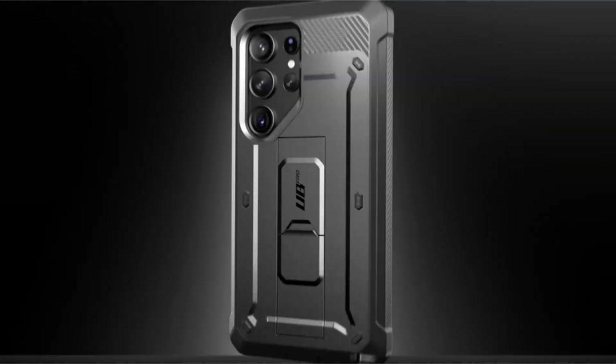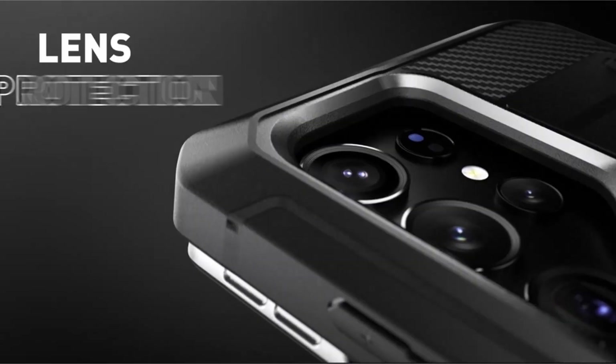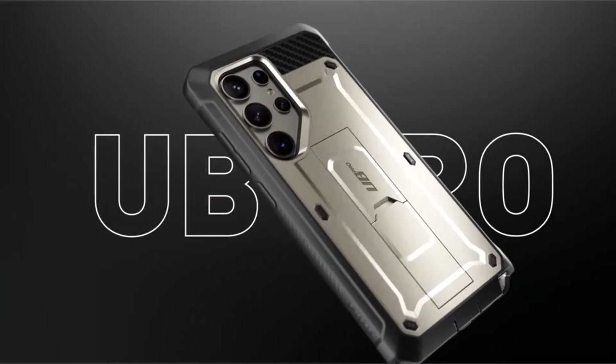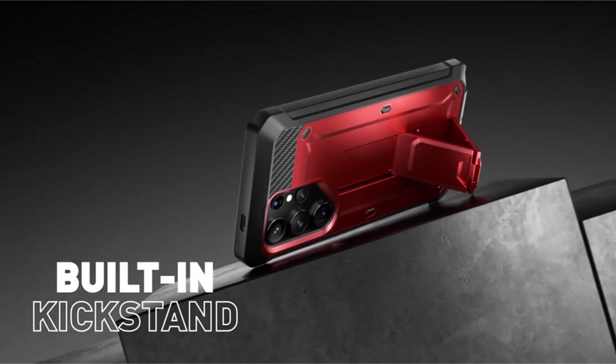Constructed with multi-layer TPU and polycarbonate materials, the case undergoes a rigorous 20-feet drop test, guaranteeing ultimate protection against accidental drops. Specifically designed for the Samsung Galaxy S24 Plus 5G, 2024 release, this case combines durability, functionality, and compatibility for a reliable safeguarding solution.